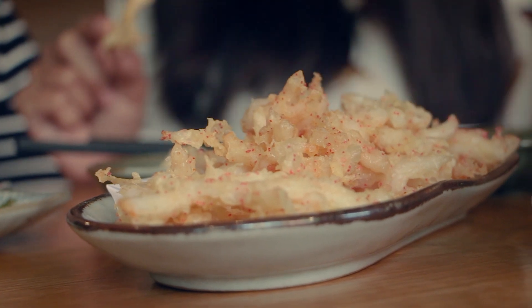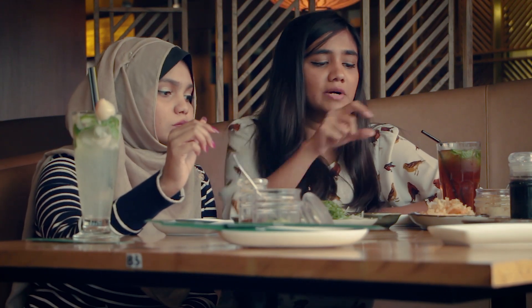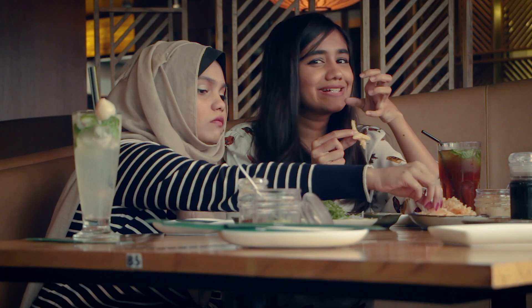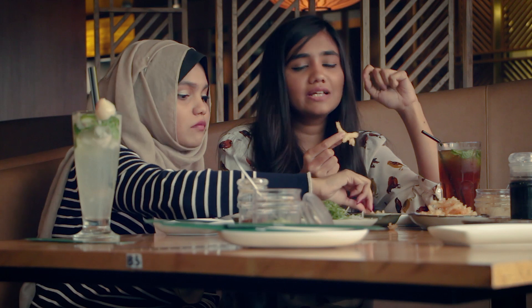We are used to having calamari pretty much everywhere we go to eat nowadays in Dhaka. But what makes this different is it's cut longer, and it's not as crispy to be honest, so I'm not the hugest fan of it. But the smelt roe definitely adds a different dimension — you get this little sweetness out of the roe, which is quite different from the calamari you have at other restaurants in Dhaka.